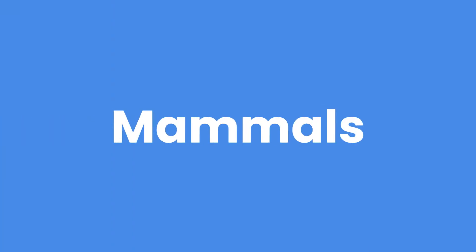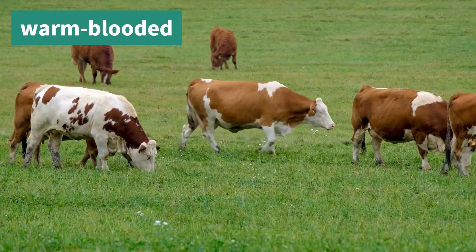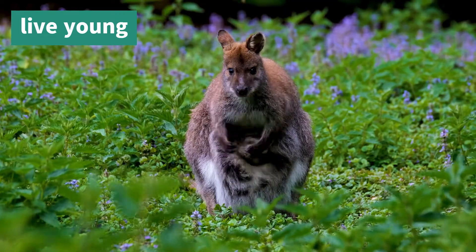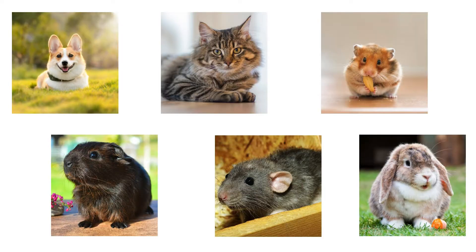Let's start with mammals. Mammals, like us, have hair or fur. They are warm-blooded, which means they can keep their bodies warm even when it's cold outside. Most mammals give birth to live babies and feed them milk produced by the mother's body. Mammals you might know as a pet include dogs, guinea pigs, cats, rats, hamsters and rabbits.